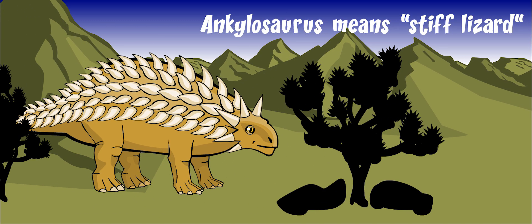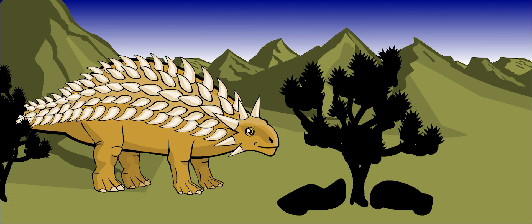Its body was close to the ground because of its short, stumpy legs. Its hind legs were bigger than its front legs.